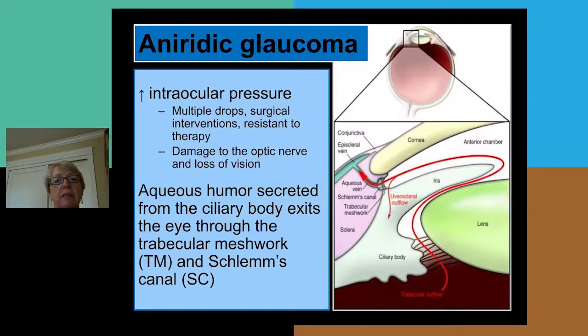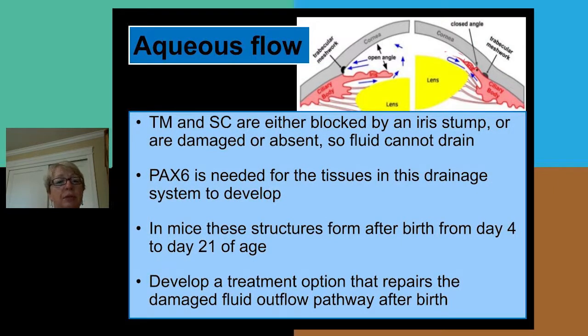One feature of aniridia is glaucoma, and frequently patients have to have multiple different types of drops. Sometimes they have surgical interventions, and in some cases the glaucoma is resistant to these therapies, resulting in damage to the optic nerve and loss of vision. The increased pressure occurs because the ciliary body makes aqueous humor, and this normally exits the eye through two structures called the trabecular meshwork and Schlemm's canal. In aniridia, this aqueous outflow is blocked — the trabecular meshwork and Schlemm's canal are either blocked by a piece of iris tissue that remains, or they're damaged, or they are absent. This results in fluid buildup and an increase in intraocular pressure.